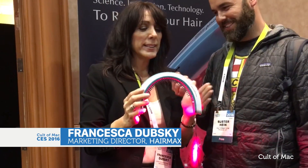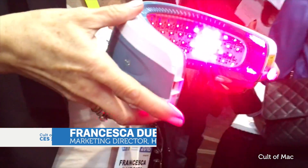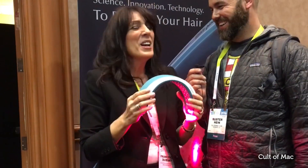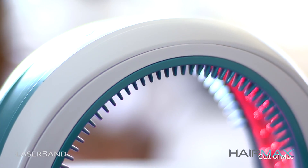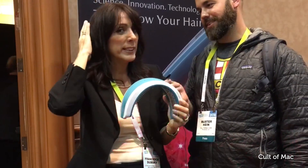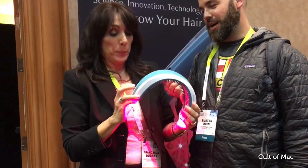So what this is, is a HairMax laser band. It is FDA cleared, clinically proven treatment for hair loss and thinning hair. It's for men and women in the early to moderate stages of hair loss — when you're starting to see your hair thinning, scalp showing, or hair receding. That's the time to take action and start treating it.